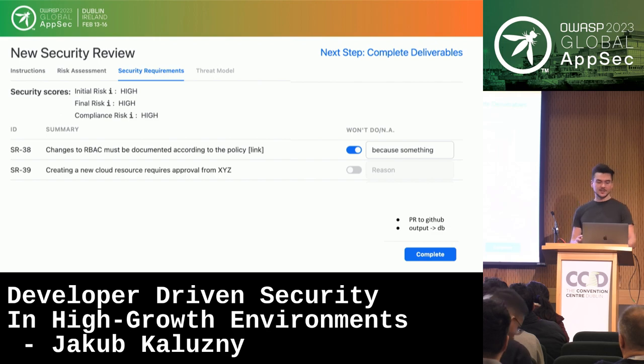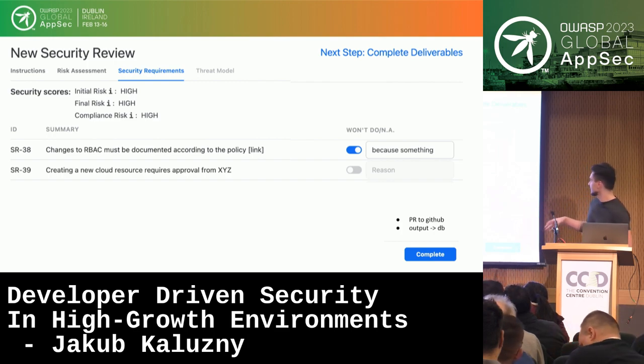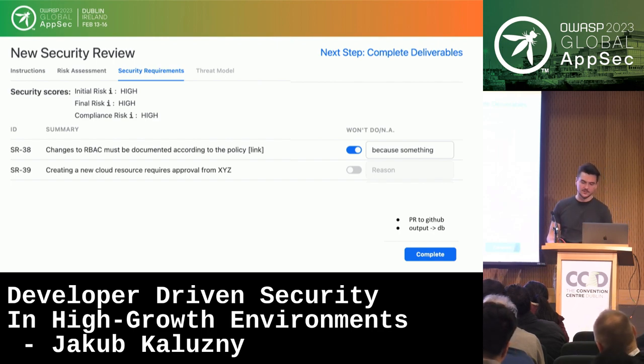Engineers can either accept the requirements or, if they won't fulfill one, provide an explanation. When the engineer clicks complete, a pull request to GitHub is created so the required review is plugged in, and all output is also stored in the data cloud.